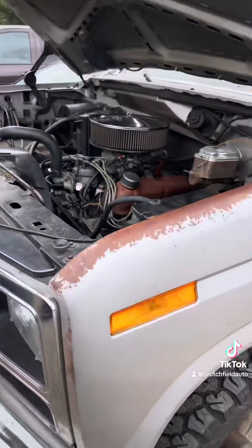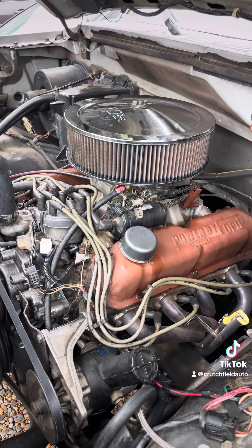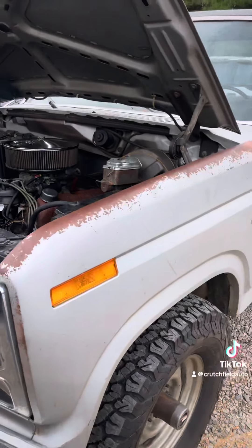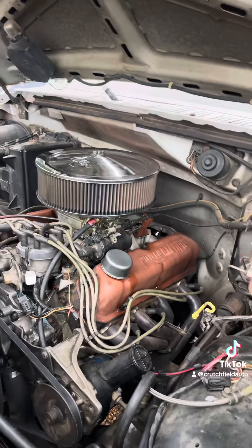He had a 351 Windsor put in this truck. Pretty cool, strong truck, and just super clean overall. From what the owner says, it's completely all original on the interior and body.